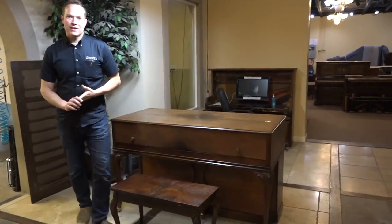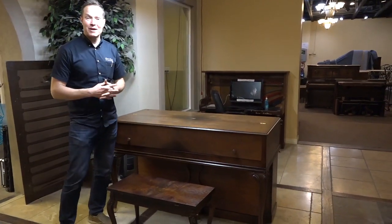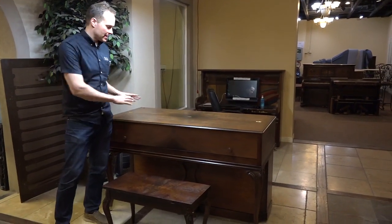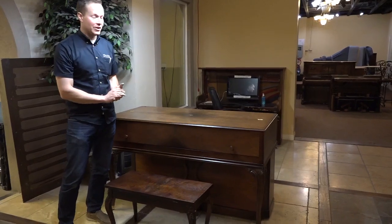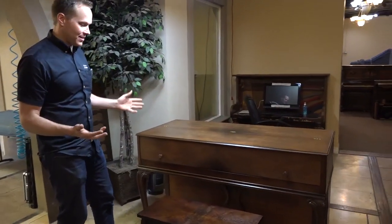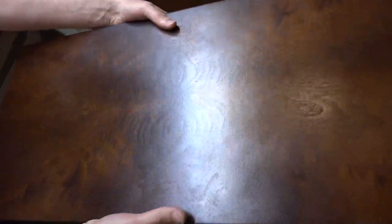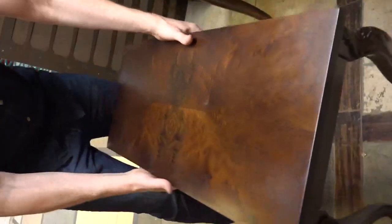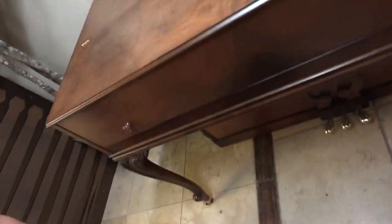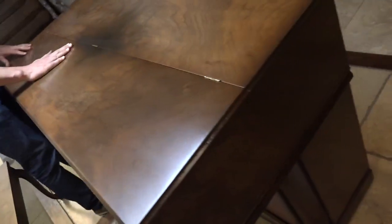We have just completed this beautiful — what's it called — like a buffet piano, I think. A buffet piano, I've heard people refer to it as, because you can use it like a buffet table. And it turned out amazing, it's absolutely gorgeous. The veneer on this is beautiful, the veneer on the piano is gorgeous.